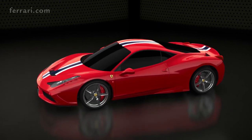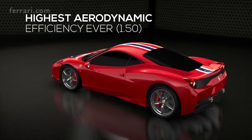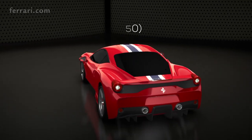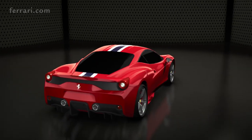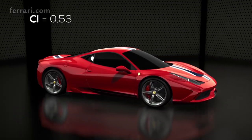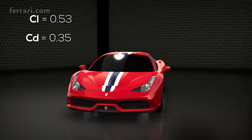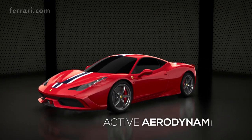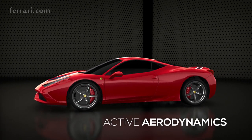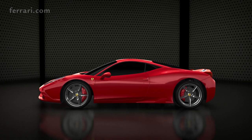The 458 Speciale has the highest ever aerodynamic coefficient of any Ferrari in the range: 1.5. This result was possible by devising aerodynamic solutions allowing to reach an excellent load factor of 0.53, while at the same time maintaining a drag coefficient very low at 0.35. Active aerodynamics played a key role, allowing the 458 Speciale to adopt different configurations both in cornering, where maximum downforce is essential, and on straights where minimum drag is a must.